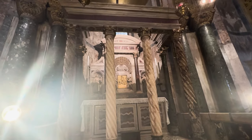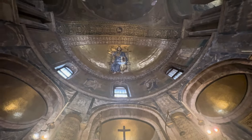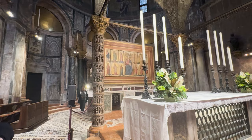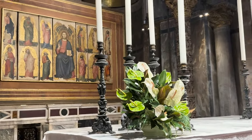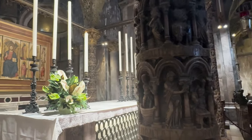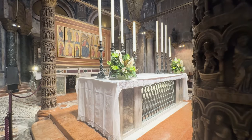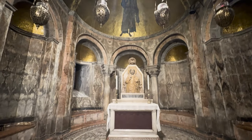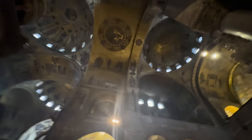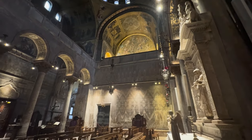As we explore further, take a moment to appreciate the grand architecture. The domes, arches, and marble columns create a sense of majesty that transports you back to Venice's golden age. Beneath the main altar lies the sacred resting place of St. Mark the Evangelist. Legend has it that in the 9th century, two Venetian merchants smuggled the saint's remains out of Alexandria, Egypt, where he was martyred, hiding him under layers of pork and cabbage leaves to evade detection. The arrival of St. Mark's relics in Venice marked the beginning of the city's rise as a major religious center.